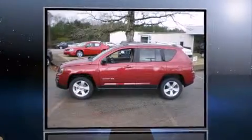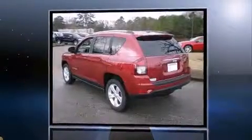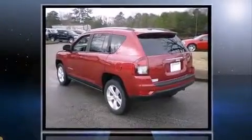Discerning drivers will appreciate the 2014 Jeep Compass. It features a front-wheel drive platform, an automatic transmission, and a 2.4-liter four-cylinder engine.